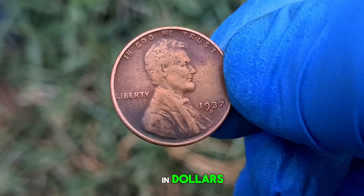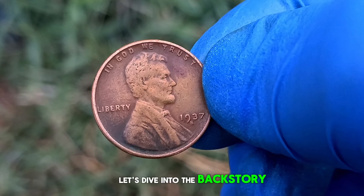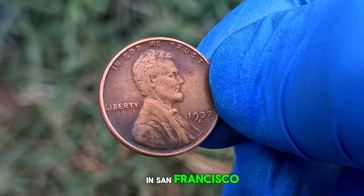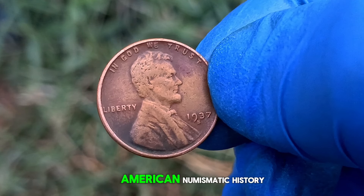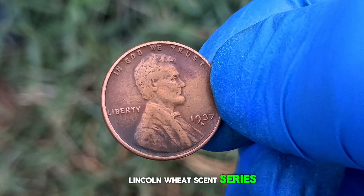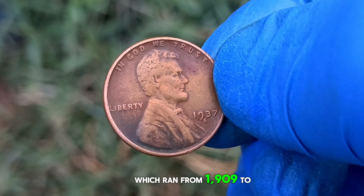Let's dive into the backstory of this iconic coin. The 1937 wheat penny, minted in San Francisco, holds a significant place in American numismatic history. It's part of the famous Lincoln wheat cent series, which ran from 1909 to 1958. What sets this coin apart is the S mint mark, indicating that it was minted in San Francisco.